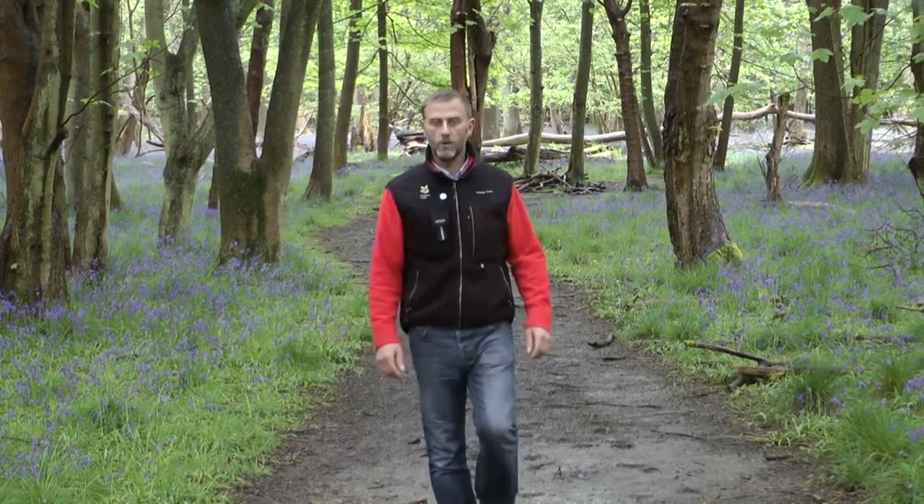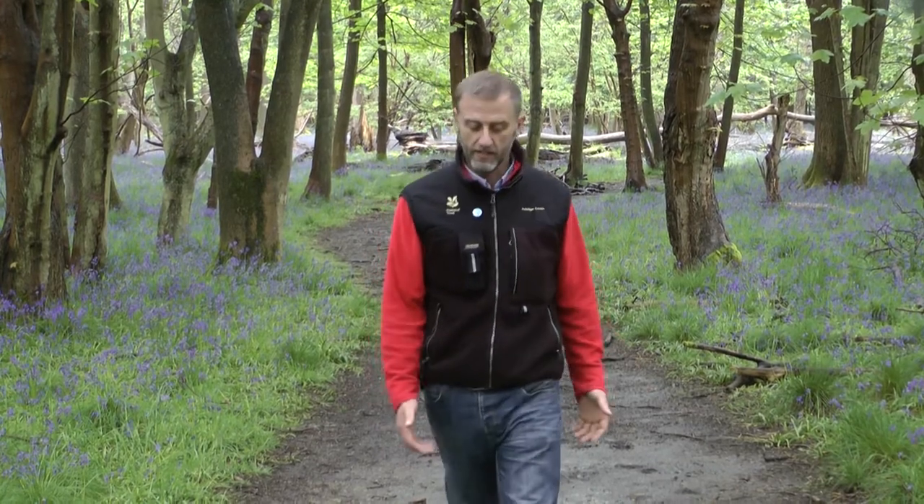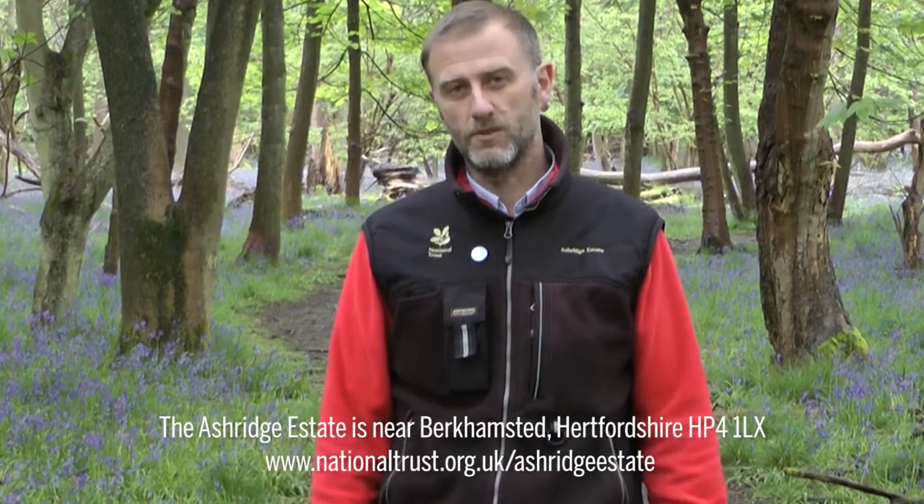The bluebells and all of the other flowers we've shown today are really important, and their conservation is really important too. So when you visit places, do think about how special they are. Please adhere to any notices and take care not to trample wildflowers unnecessarily. You can read about a really great walk at Ashridge this spring in the Countryfile magazine. And for more information about walks at Ashridge, visit the website at www.nationaltrust.org.uk/Ashridge-Estate.